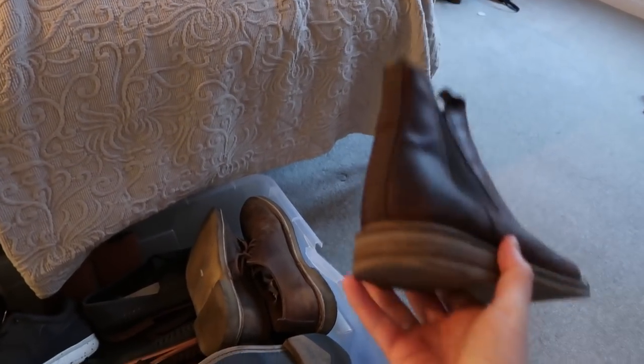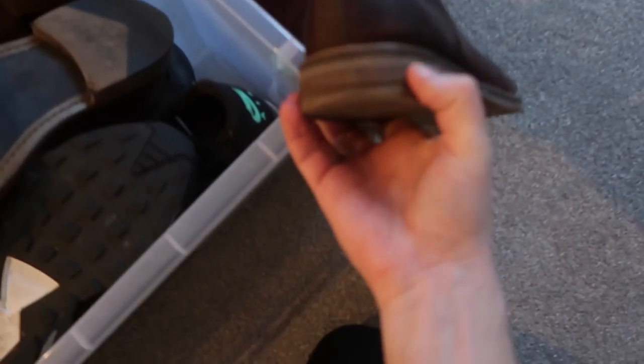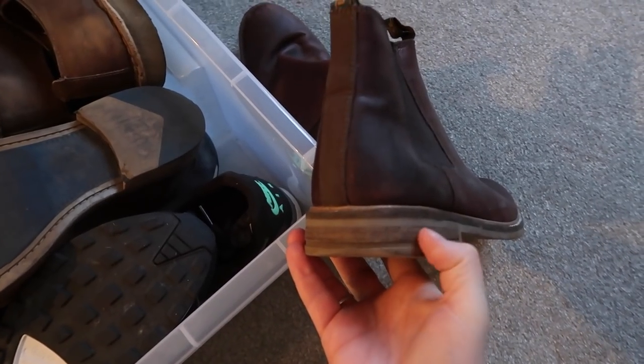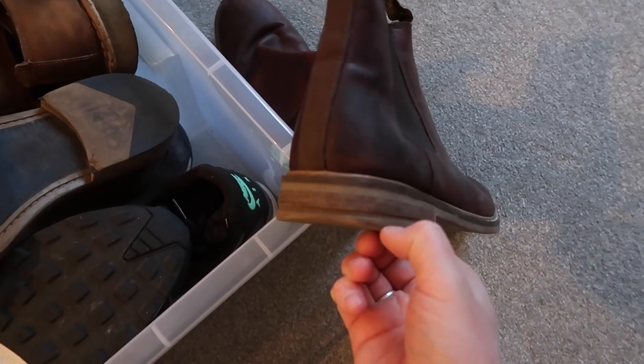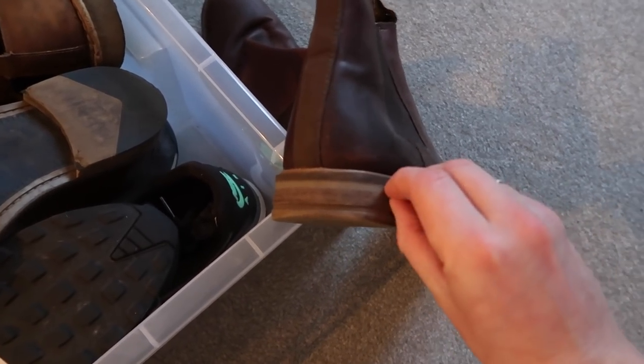These are the Just Barber Chelsea boots — I was really unimpressed by the build quality. There's a wooden strip along the sole, and after literally two weeks of wearing them it started to peel off. I've also got some trusty Berties.